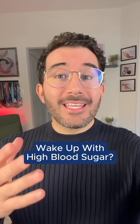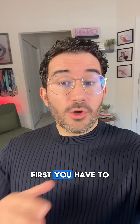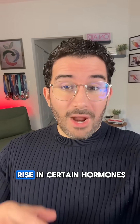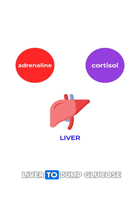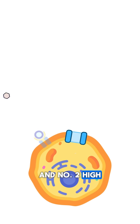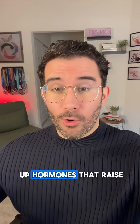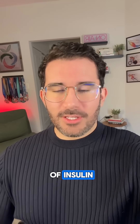If you're dealing with high blood sugar in the mornings, these two things can help you out. First, you have to understand that high fasting blood sugar as soon as you wake up is caused by two main things: number one, a rise in certain hormones like adrenaline and cortisol that basically tell your liver to dump glucose into the bloodstream, and number two, a lack of insulin sensitivity. When you pair up hormones that raise your blood sugar and cells that are resistant to the signals of insulin, you have the perfect storm.